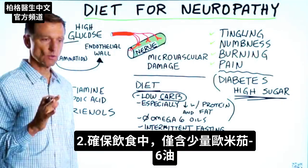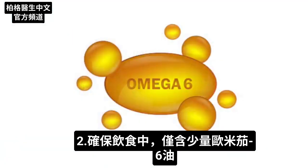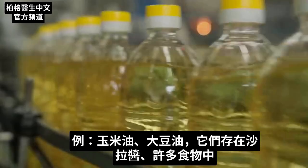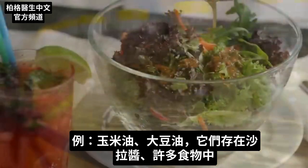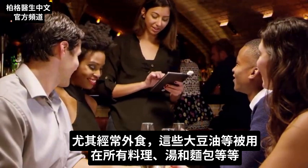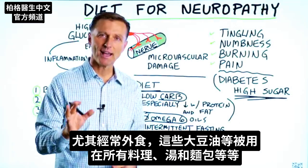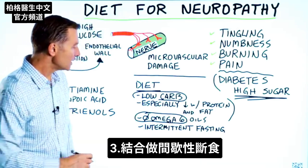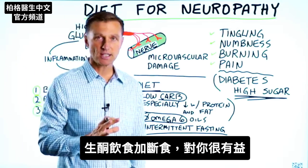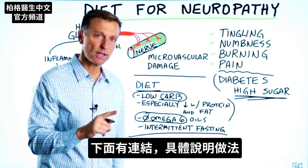You also want to make sure that you have very low amounts of omega-6 oils in your diet — for example, the corn oil and soy oil that's in salad dressing. It's in so many foods, especially if you go out to eat often, because that's what they cook everything with. It's also in soups, breads, and all that stuff. You also want to combine intermittent fasting. Both of those together — low carb and intermittent fasting — will put you in really good shape. I've put a link below of exactly how to do it.